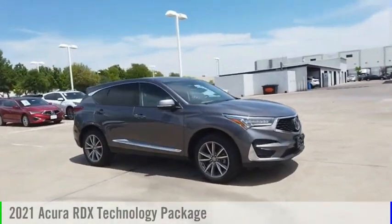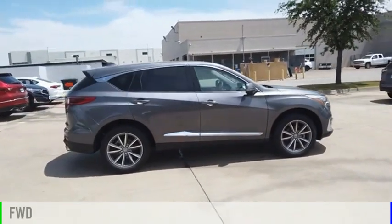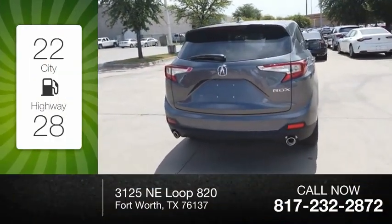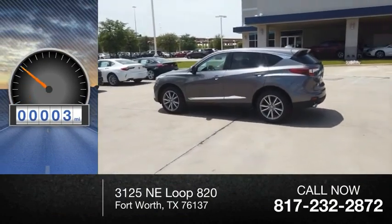Come test drive the 2021 RDX. This vehicle is powered by a front-wheel drive, four-cylinder, 2.0-liter engine. Great fuel efficiency saves you money by requiring fewer trips to the gas station. This vehicle has less than 100 miles.